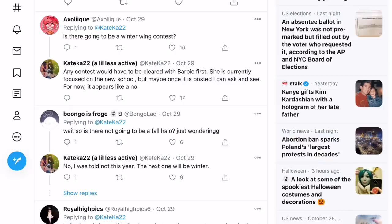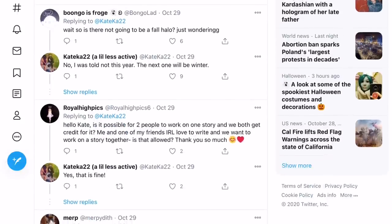KateKart also said it's unknown if there's going to be a winter wing contest, because any contest would have to be cleared with Barbie first, who's currently focused on the new school. For now it appears to be a no. And in response to someone asking about a fall or autumn halo, KateKart said: 'No, I was told not to this year. The next one will be winter.'